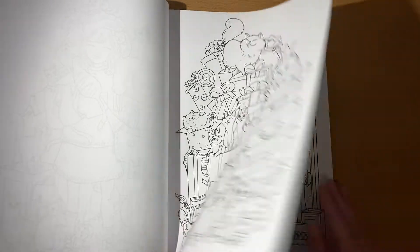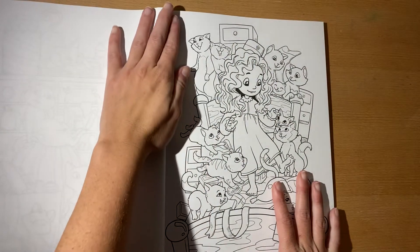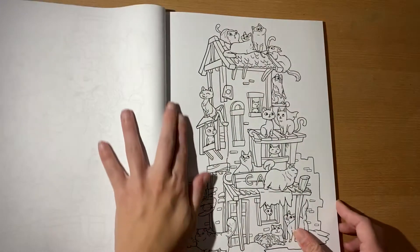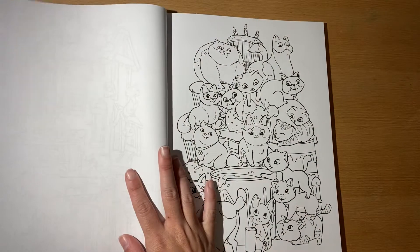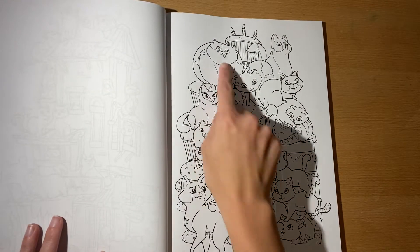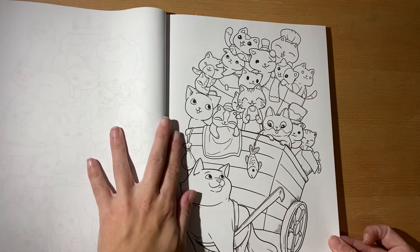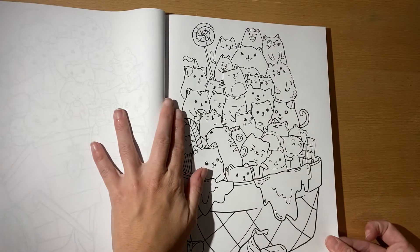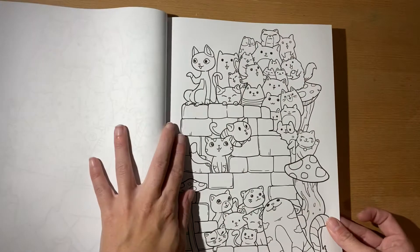Oh, look at all the art supplies in there, you guys. This book has been on and off my list so much, but I'm glad that I finally have it. Look at this one — he's drooling!